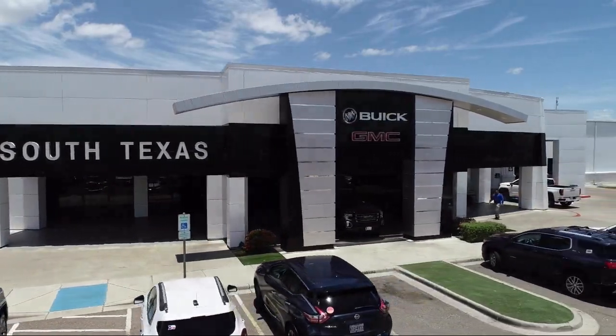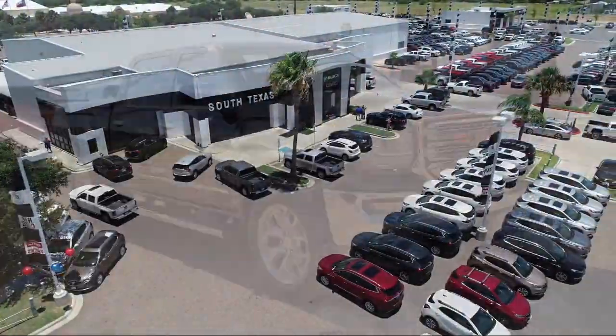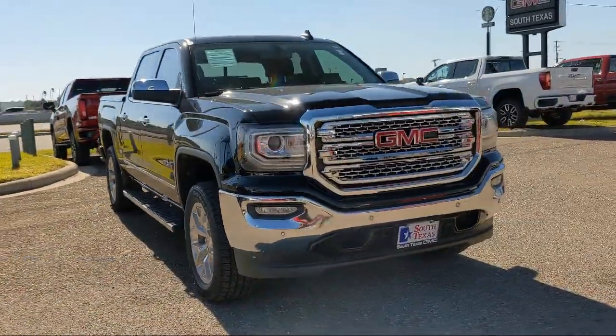Welcome to South Texas Buick GMC, your premier location for purchasing a vehicle. Here's a look at another one of our great vehicles from our inventory.